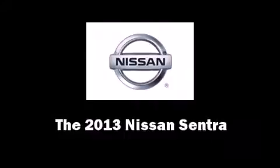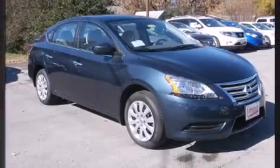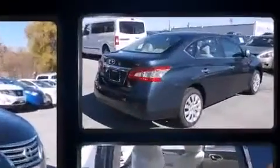Step into the 2013 Nissan Sentra. This four-door, five-passenger sedan offers the latest in technological innovation and style.